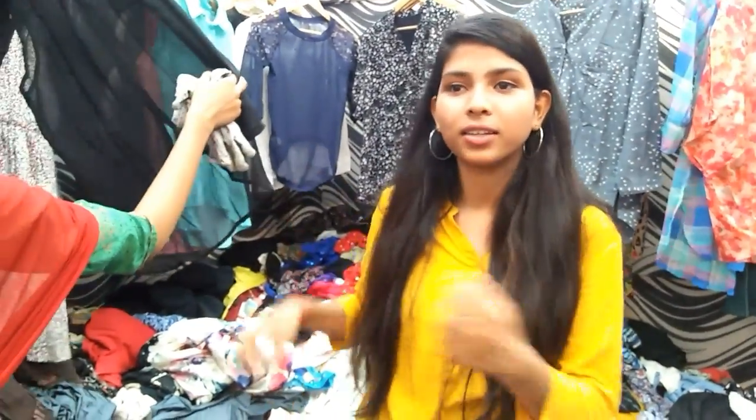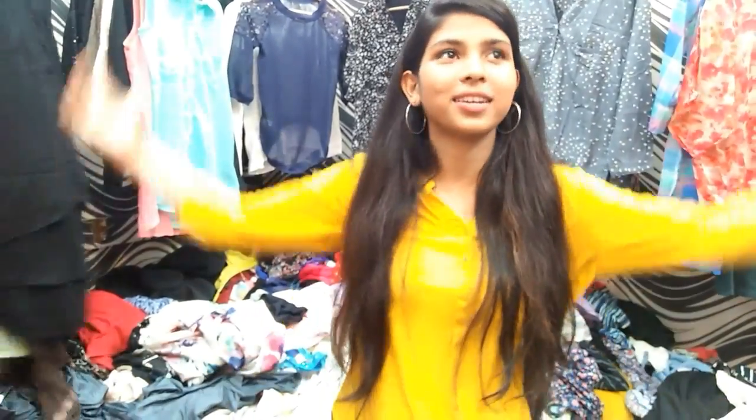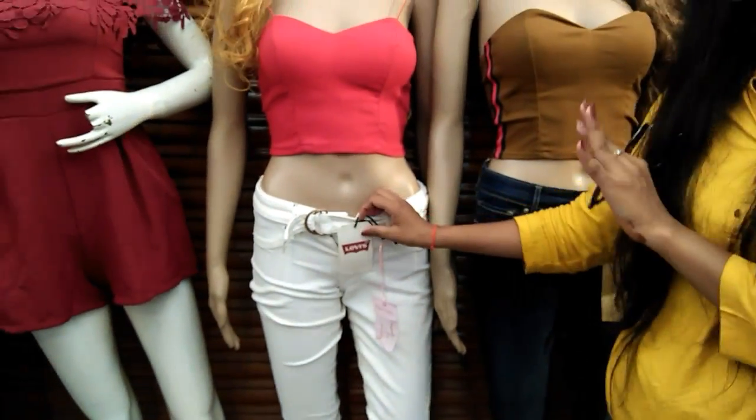One more important thing: bring a big tote bag or jhola-type bag so you can keep all your stuff in it, rather than carrying multiple polythene bags. Also, I found another Levi's piece in the local market — this capri is for only ₹200!